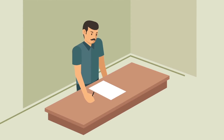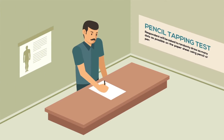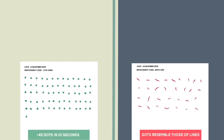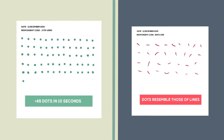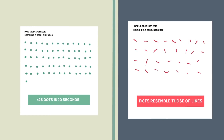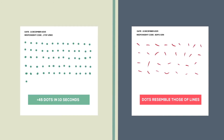Pencil tapping test. Providing a table to place the paper sheet is advised. The respondent will be asked to randomly draw as many dots as possible on the paper sheet using a pencil or pen. A healthy respondent will be able to draw more than 45 dots in 10 seconds, whereas a respondent with mercury contamination will have difficulty drawing dots, with markings resembling lines.